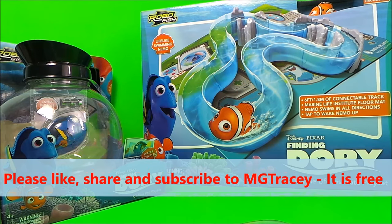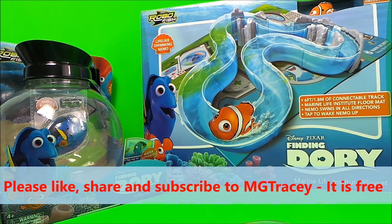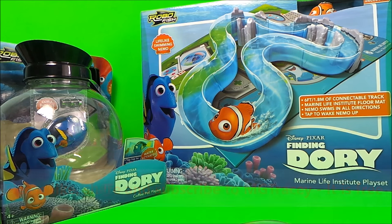Hi there guys, this is Tracy here and welcome back to the MG Tracy Club. This is a trailer for videos that are coming up shortly, and I want to say a big thank you to Zero Toys for sending me these wonderful Disney toys.